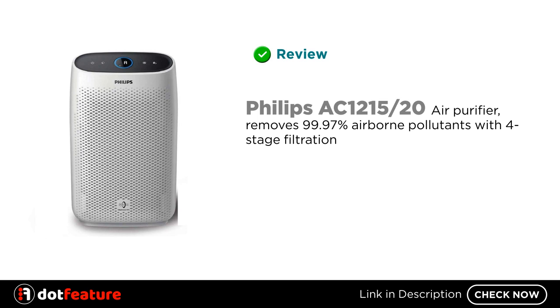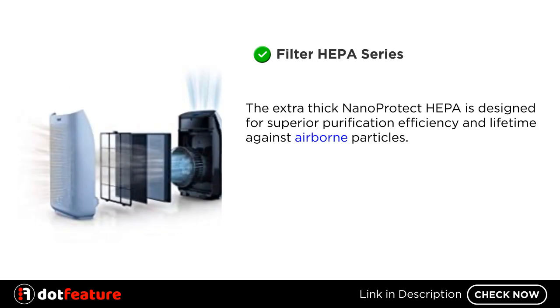Hey, I am going to review the Philips AC12-1520 air purifier, which removes 99.97% of airborne pollutants with 4-stage filtration. The extra-thick NanoProtect HEPA is designed for superior purification efficiency and lifetime against airborne particles.